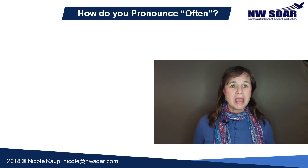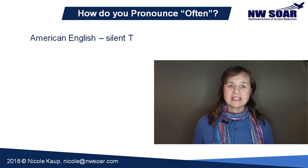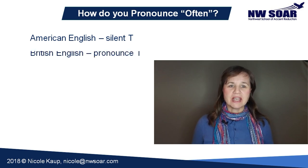You may be wondering about the T in 'often.' Standard American pronunciation has the T as silent. But British pronunciation pronounces the T — they say 'often.' Many native speakers are also confused by this, so you may sometimes hear Americans say 'often' as well.